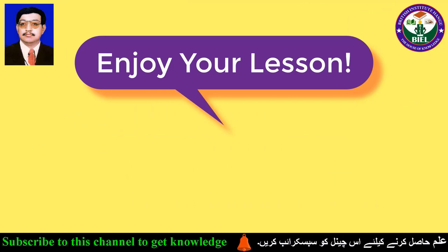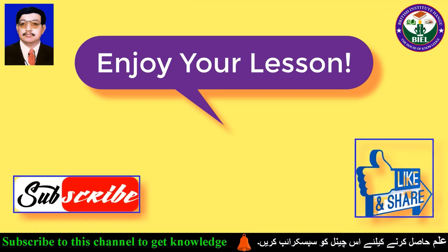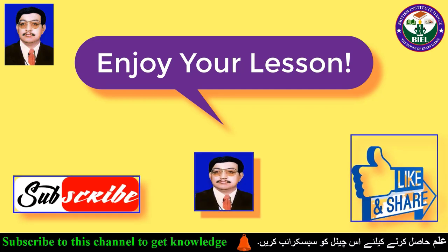Enjoy your lesson. Thank you very much. Do not forget subscribing and sharing British Institute on YouTube. It is all for you. Thank you very much.